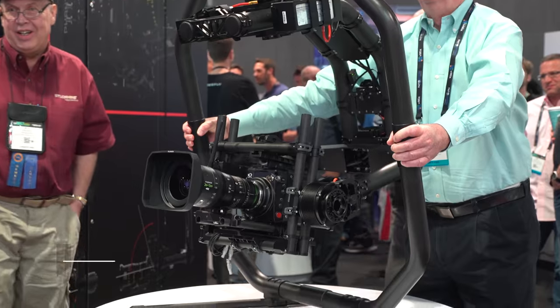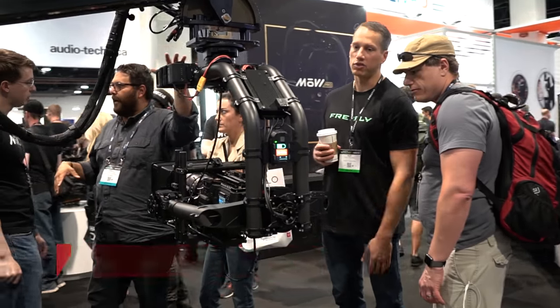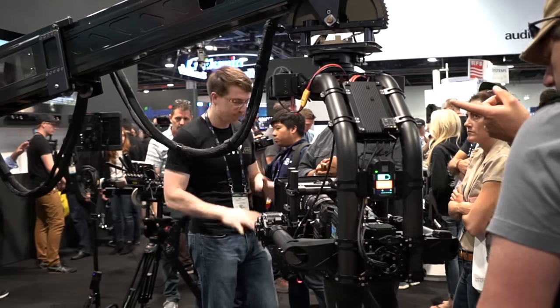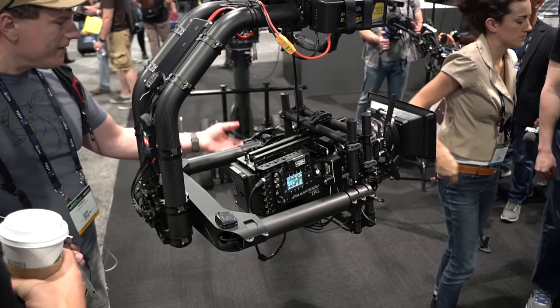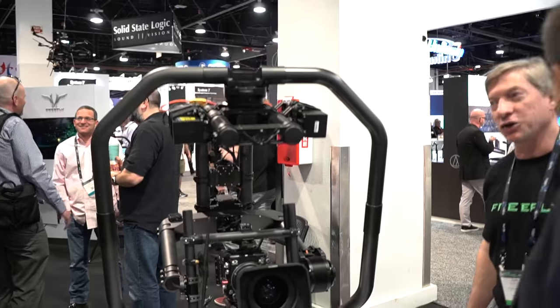Not to be outdone in the steady race for stabilization dominance, Freefly released the all-new Movi XL. At 25 pounds, it's a larger version of the Movi Pro, which can sustain payloads up to 50 pounds at speeds up to 100 miles an hour, making it the perfect go-to for any action sequence shot on a moving vehicle or an incredibly fast gimbal operator.